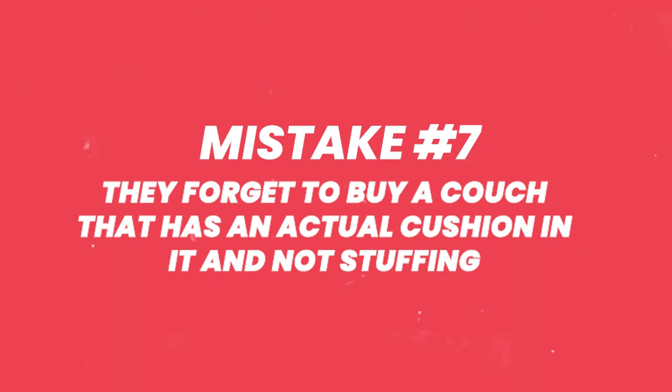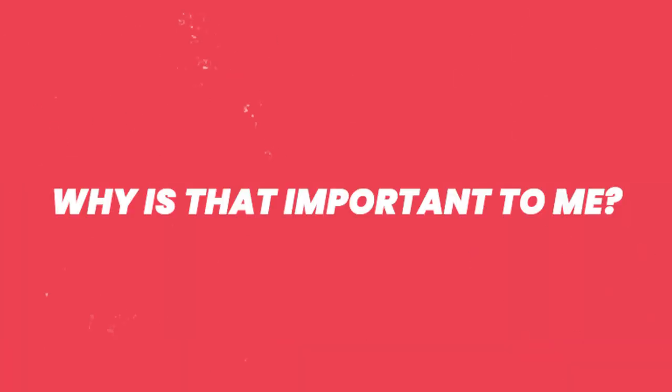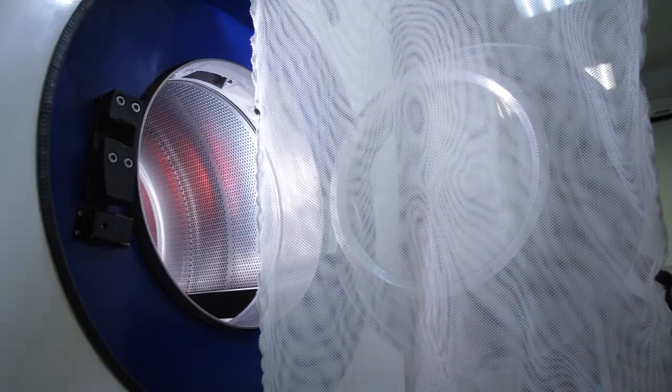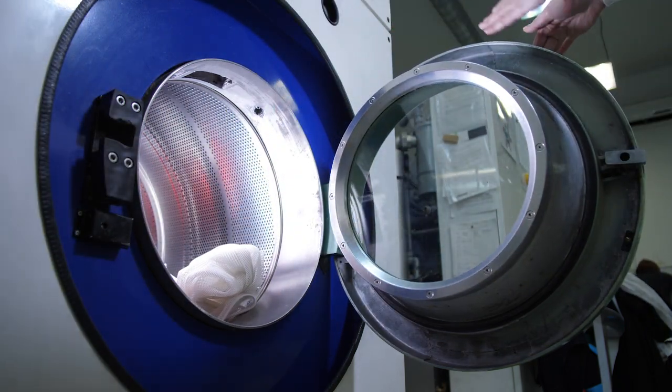Mistake number seven: hosts forget to buy a couch that has actual cushion covers instead of stuffing inside. If a guest spills wine on a couch with removable cushion covers, you can throw that cover in the washer and dryer quickly — it's thin, just like a pillowcase. But if your couch has stuffing, it's nearly impossible to clean in time for a back-to-back booking and get it looking exactly like it did in your listing photos.